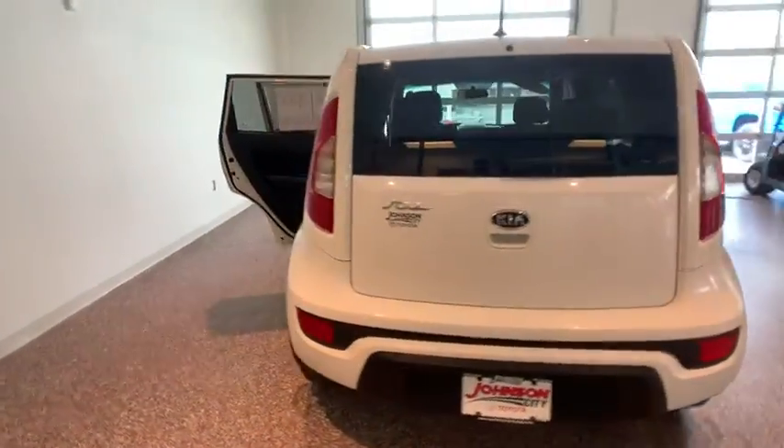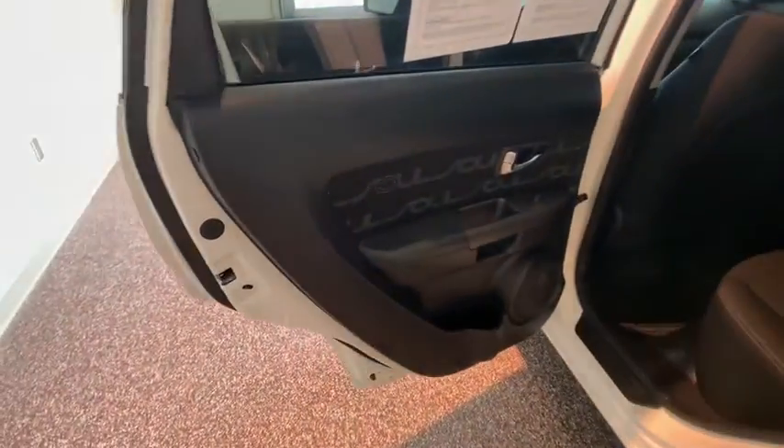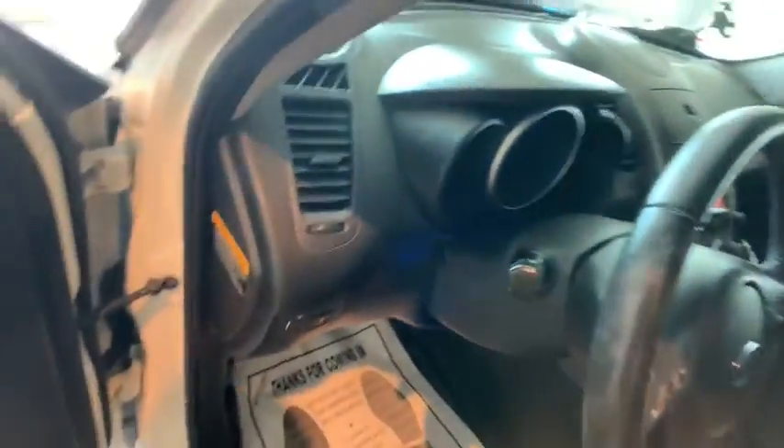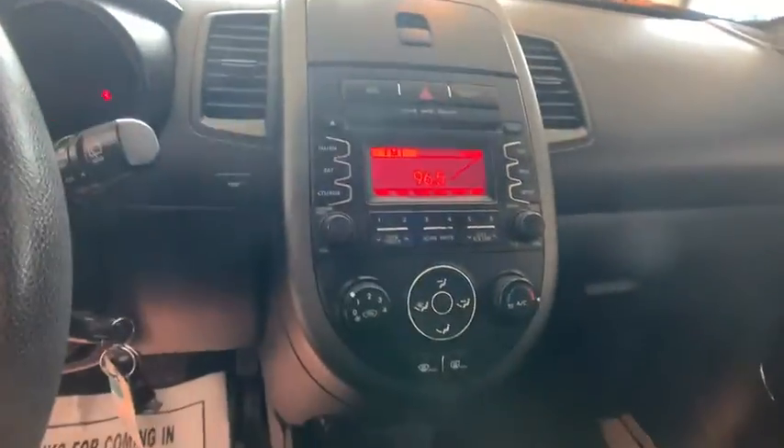This vehicle has less than 95,000 miles. Here are some of this vehicle's great options: keyless entry, traction control, dual airbags, alloy wheels, power steering, four-wheel disc brakes, cruise control, AM-FM stereo with CD player, rear window defroster, electronic stability control.